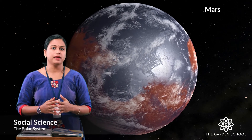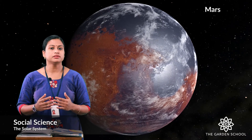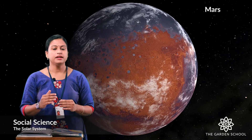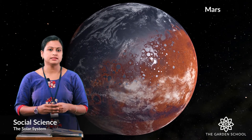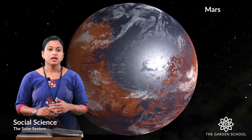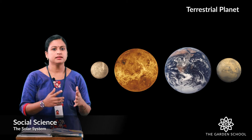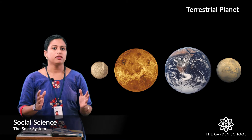Now let's see which is the fourth planet in the solar system. Mars is the fourth planet. It is the second smallest planet in the solar system. It is also known as the red planet due to its reddish colour. The surface of Mars is red rocks. Mars has the largest volcanoes in the solar system. It also has a thin atmosphere layer mainly composed of carbon dioxide. These four planets — Mercury, Venus, Earth and Mars — are known as terrestrial planets, because they are made up of rocks.